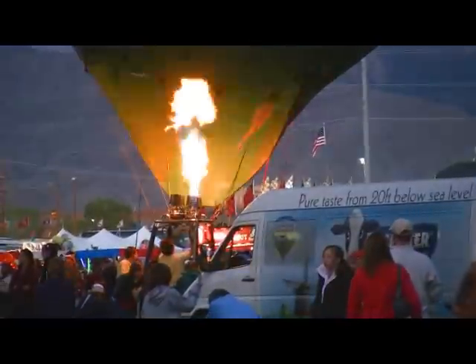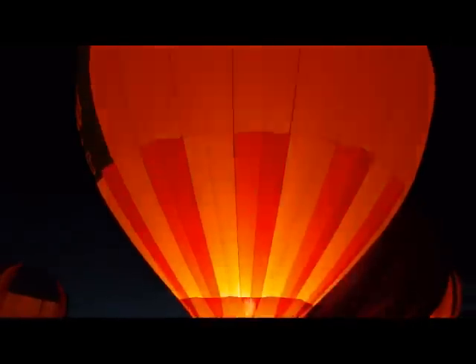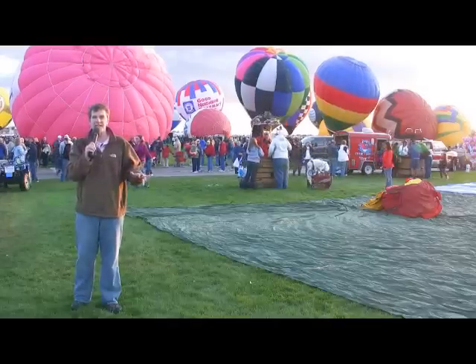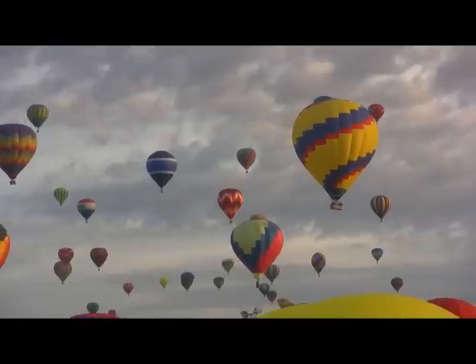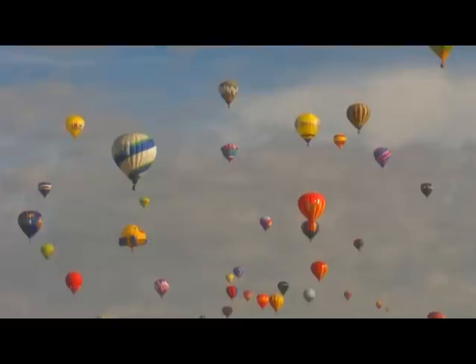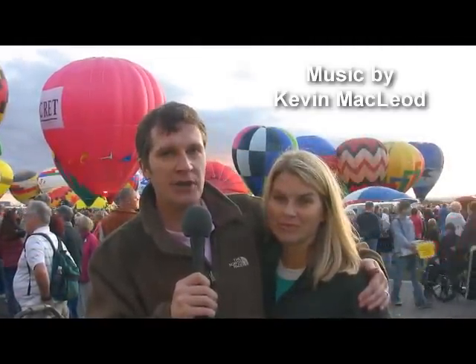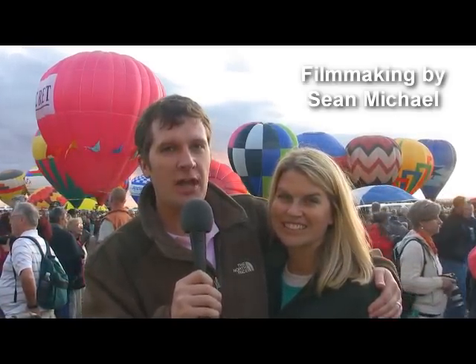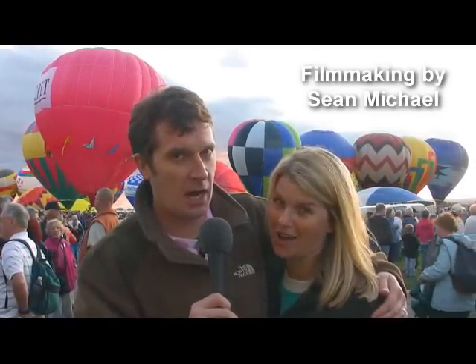We've camped in some unique places, and this has to be one of the most visually interesting and one of the most fun. Just seeing one hot air balloon will make your pulse quicken — when you see over 600 in one place, it becomes a once-in-a-lifetime kind of experience. The Albuquerque International Balloon Fiesta: it's a fantastic, really great event. If you have an RV, put it on your calendar — it happens once a year. To learn more, check out our blog at thelonglonghoneymoon.com.